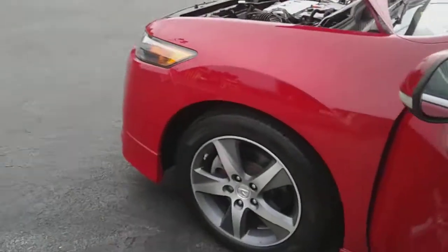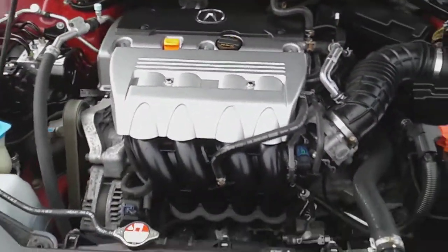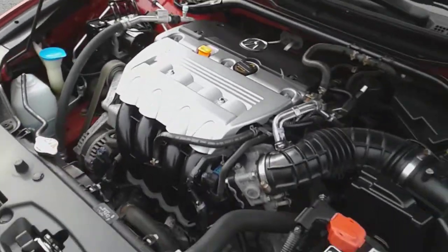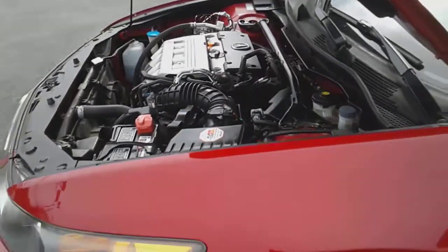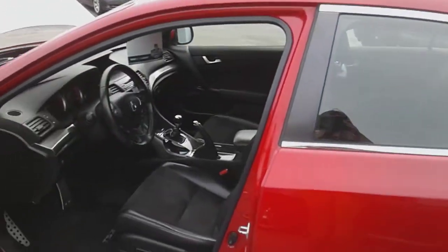Let me show you the engine. It has 77,500 miles on the odometer. Very nice car.